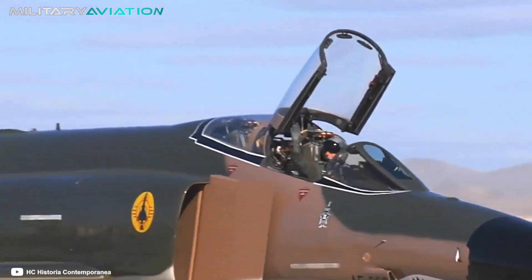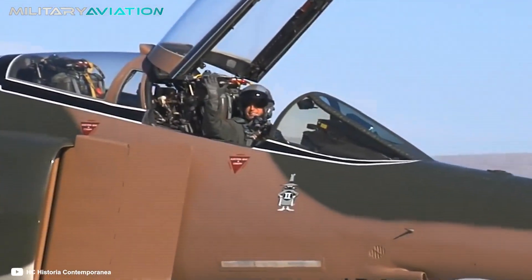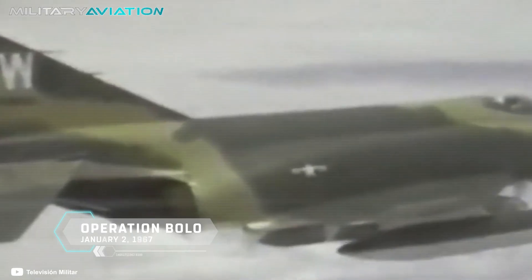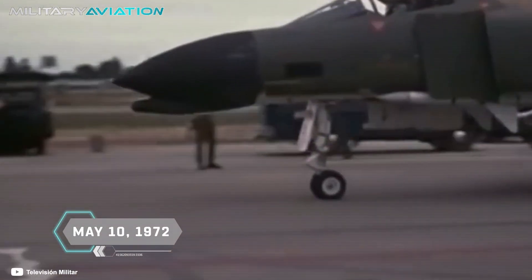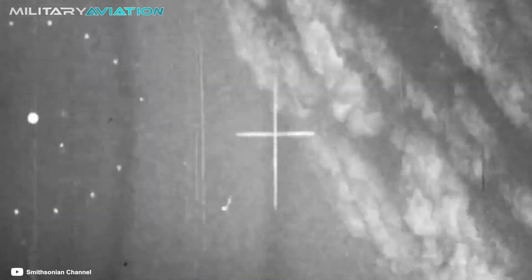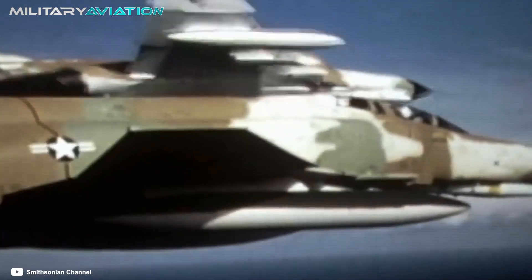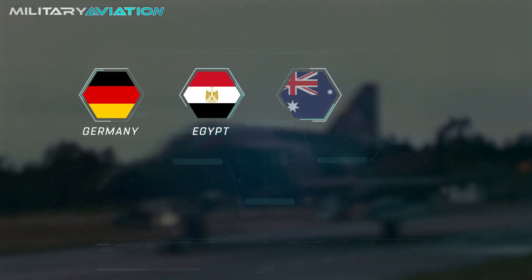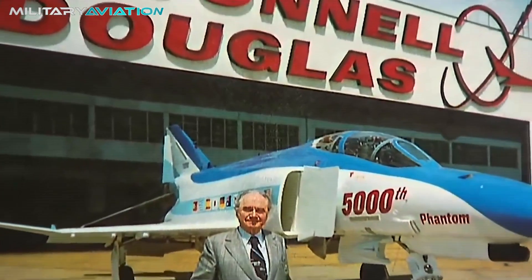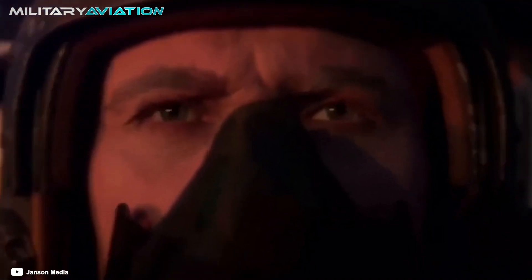The F-4's baptism of fire was over the jungles of Vietnam. One of the most important missions in which the Phantom 2 participated was Operation Bolo, carried out on January 2nd, 1967. Also, on May 10, 1972, a Navy F-4 shot down three Vietnamese MiGs, which led its pilots to be the first aces of the war. In addition to the United States, other countries that have operated the Phantom include Germany, Egypt, Australia, South Korea, Spain, Iran, Japan, and Israel, which is why there have been F-4 Phantom 2s in practically all major conflicts in the second half of the 20th century.